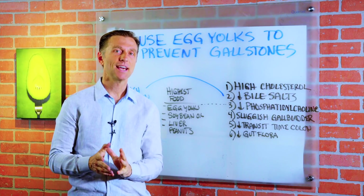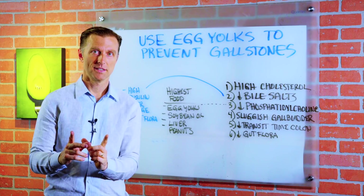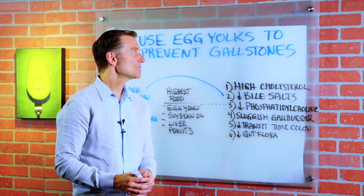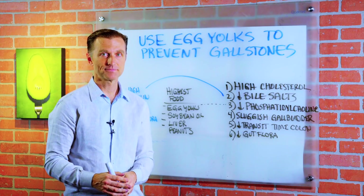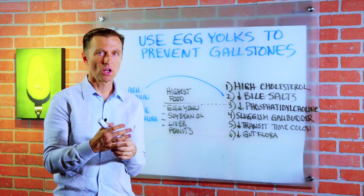Today we're going to talk about how to use egg yolks to prevent gallstones. Now, I know you're saying, 'Egg yolks? That's going to cause gallstones, right?' Actually not. Let's talk about really what causes gallstones.